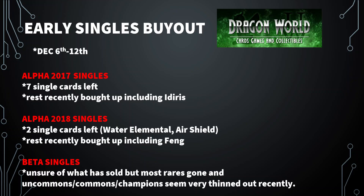I don't have all the alpha single prices from Dragon World because they've been removed. A lot of stuff moved really fast on their website. There was an Idris — I think it was $150 or $180 — that's now gone, as well as pretty much everything else. There are seven alpha 2017 cards left on their website. When you get to 2018, there's only two cards left: a Water Elemental and an Air Shield. The rest were recently bought up, including a Fong champion card. Most of the rares are gone and a lot of the commons and uncommons have thinned out a lot.